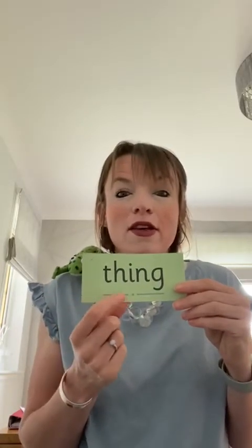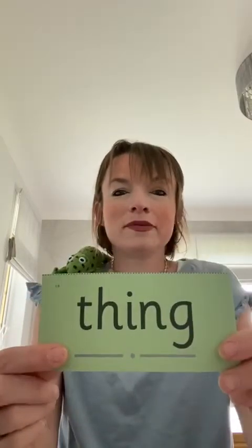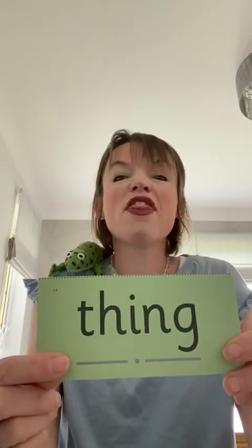Has this one got special friends? Yes, it's got two special friends. Are you ready? Fred in your head. Let's hear you. Thing. Fantastic.